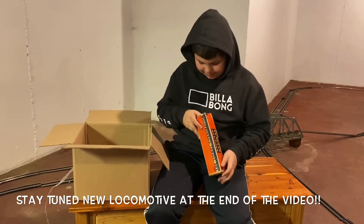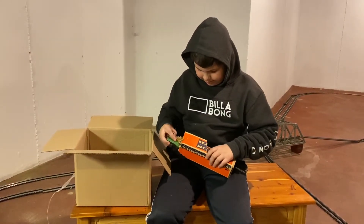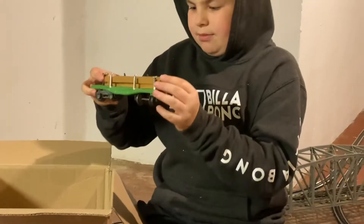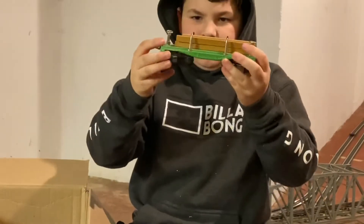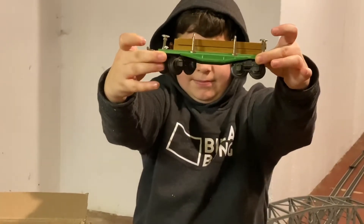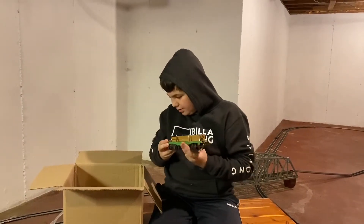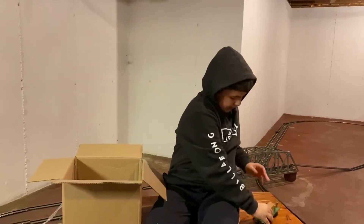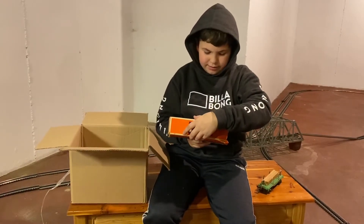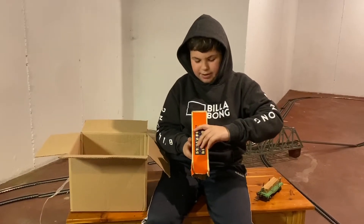Let's see. Lumber car. Nice. Oh, it's got the lumber on it too. Yep. Nice, huh? Cool. The lumber and the brake wheel on it? Awesome. What's the box say on it? The Lionel Corporation. What about on the end of the box? Number 651 O-Gauge lumber car. Sweet.